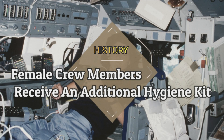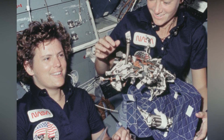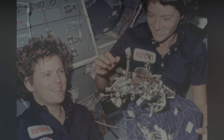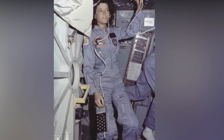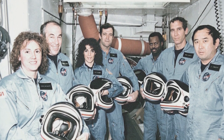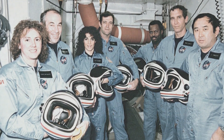Female crew members receive an additional hygiene kit. In 1983, Sally Ride became the first American woman to travel into space. To prepare for her flight, NASA asked how many tampons she would need for the week-long mission — they asked if 100 tampons would be enough. Ride sarcastically informed them that half that amount would be just fine. To further illustrate NASA's unfamiliarity with female crew members, engineers added a full makeup assortment to their female astronauts' personal hygiene kit, figuring women would want to put on makeup during their space mission. The prototype included eyeshadow, blush, mascara, and eyeliner, but eventually it was determined those items were not necessary.